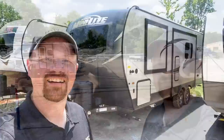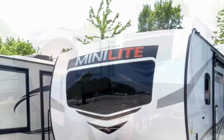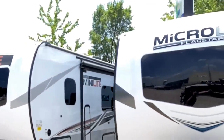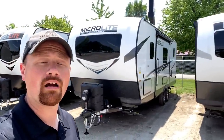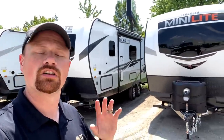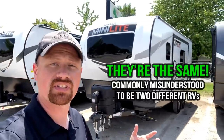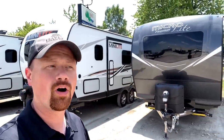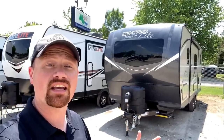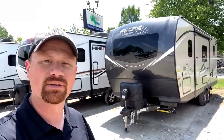Enough of me talking — let's get started. A quick housekeeping note: in the background you see things that say Rockwood, but as we keep walking you'll see something that says Flagstaff. Rockwood and Flagstaff are literally the exact same RV, made by the same people in the same places with the same materials. They have a couple different decals and occasionally slightly different decor, but physically they're the exact same trailer.